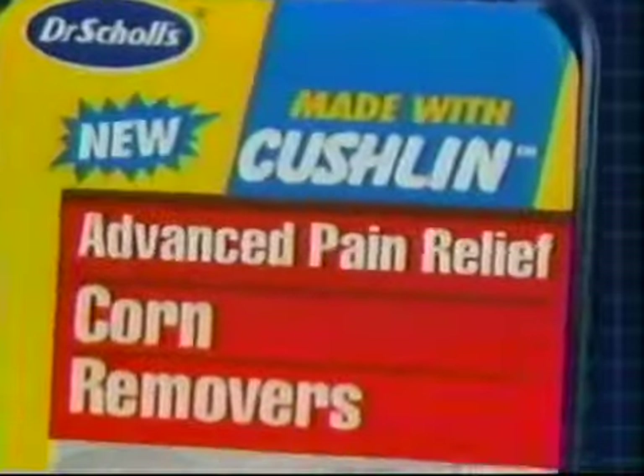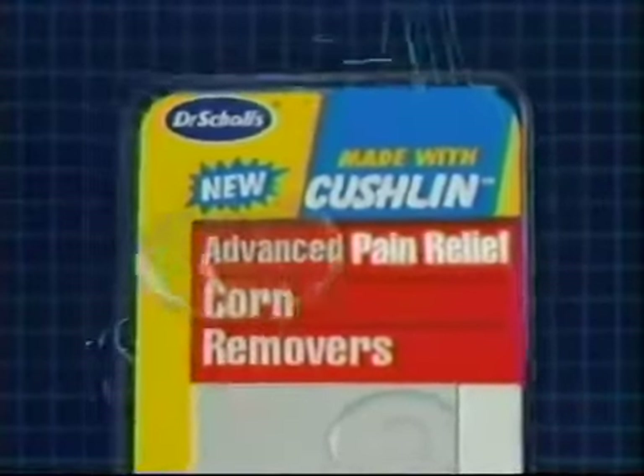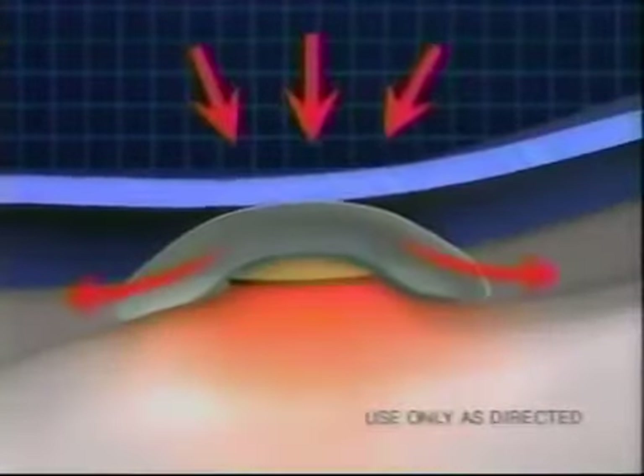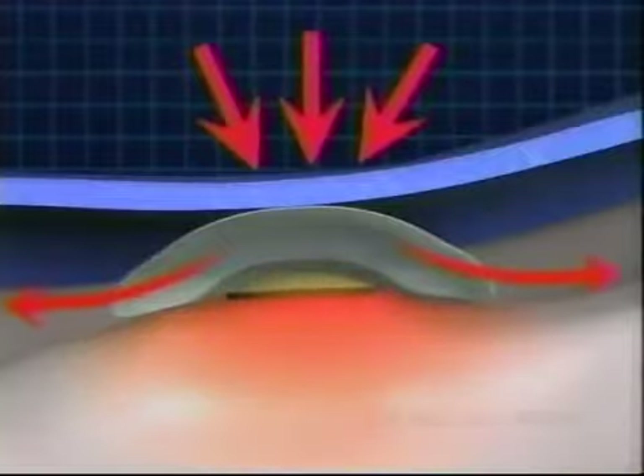But now there's something new. Dr. Scholl's Advanced Pain Relief Corn Removers. They're made of a breakthrough material we call Cushlin that gives you immediate and all-day pain relief by absorbing shoe pressure while a medicated disc removes the corn.